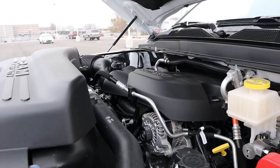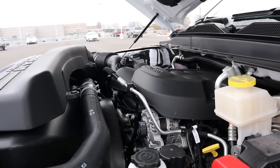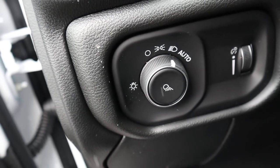Under the hood of the Tradesman we have a naturally aspirated 6.4-liter HEMI V8 going through an eight-speed automatic transmission. Power outputs are 410 horsepower and 429 pound-feet of torque.